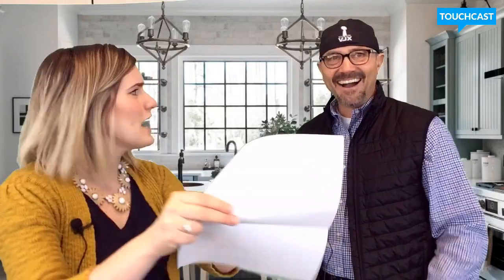Jimmy, you got a D on your report card. Why are you smiling? I know.